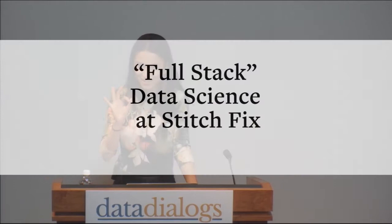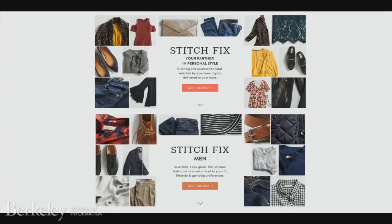Good afternoon everyone — can you hear me okay? First of all, I wanted to thank the Dean and the organizers for putting together a day filled with interesting talks from a very diverse group of people. It is an absolute pleasure to be here today. My name is Hoda and I'm going to speak to you about full-stack data science at Stitch Fix. Before I get started — show of hands — how many of you have actually heard of Stitch Fix? Okay, awesome.